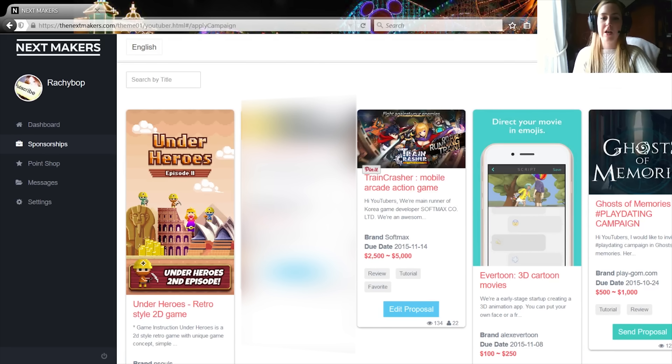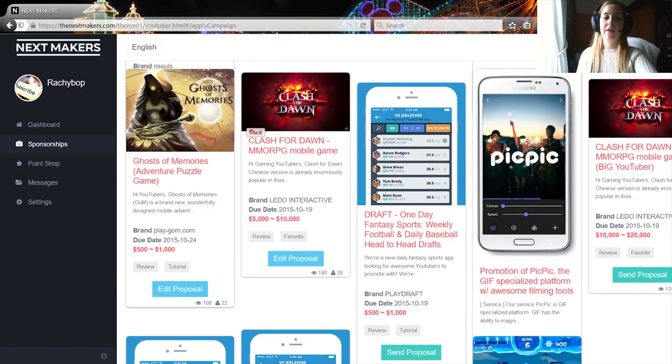Then sponsorships — you see all your sponsorships here and it'll tell you what you can bid. Do be aware that you need to let your audience know that you're being sponsored, either in the description or the title of the video or both, and also you need to disable monetization on YouTube. For that video you need to note on the YouTube video that it's sponsored — I'll go through that in a separate video.